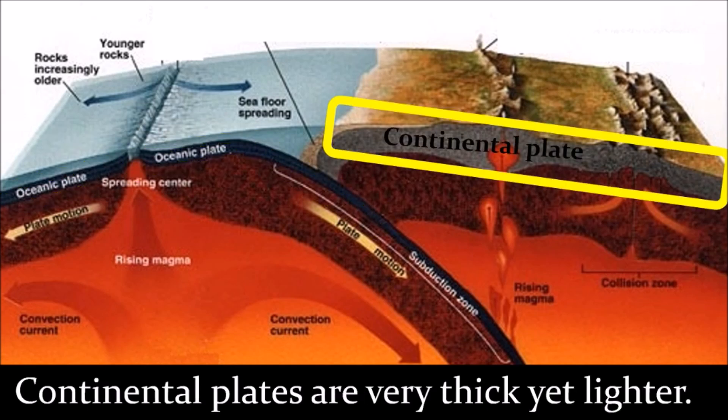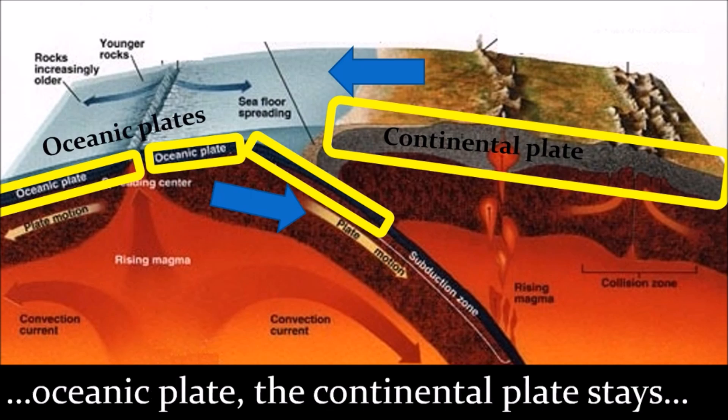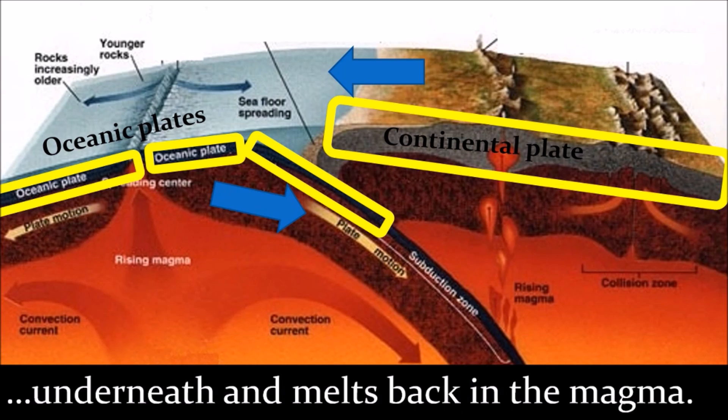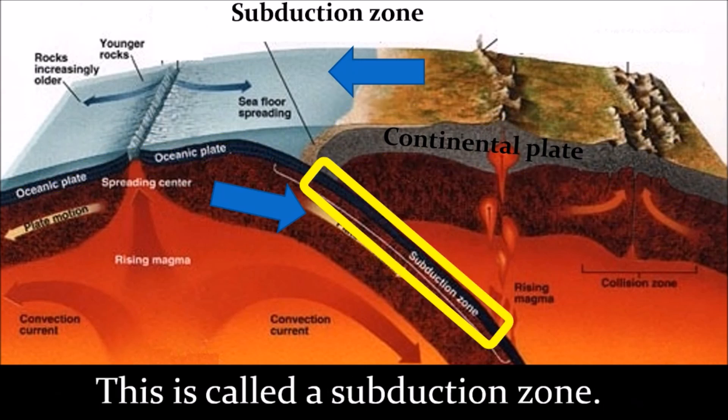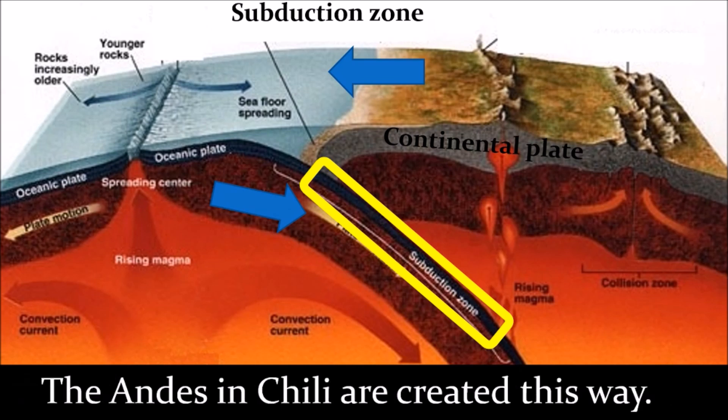Continental plates are very thick, yet lighter. When a continental plate collides with an oceanic plate, the continental plate stays on top, while the oceanic plate dives underneath and melts back into the magma. This is called a subduction zone. Earthquakes and volcanoes are common here, and the Andes mountains in Chile are created this way.